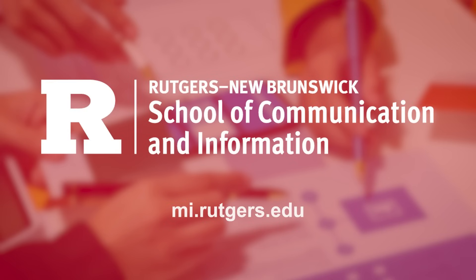Whether you are transitioning fields or advancing your career, this program gives you the skills and experience to succeed. If you're passionate about designing technology that truly works for people, the Rutgers Master of Information program's HCI concentration is the perfect place to start.